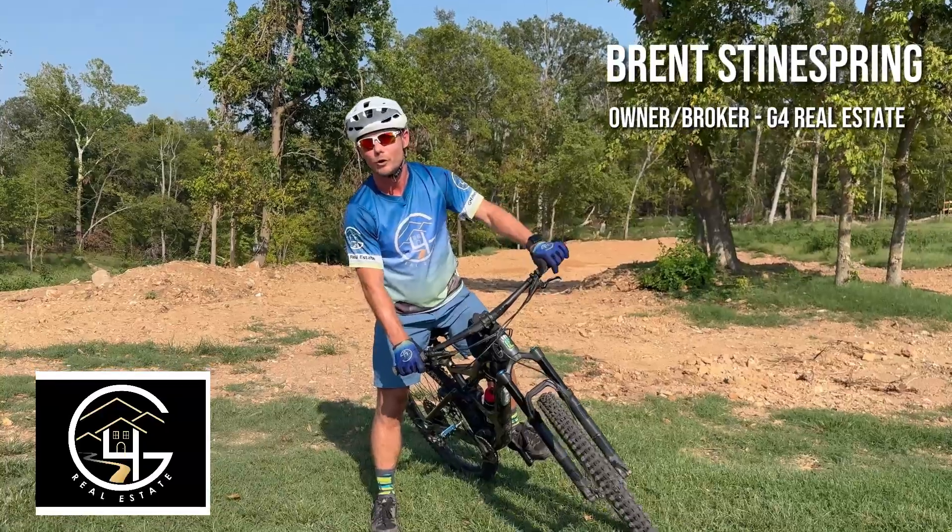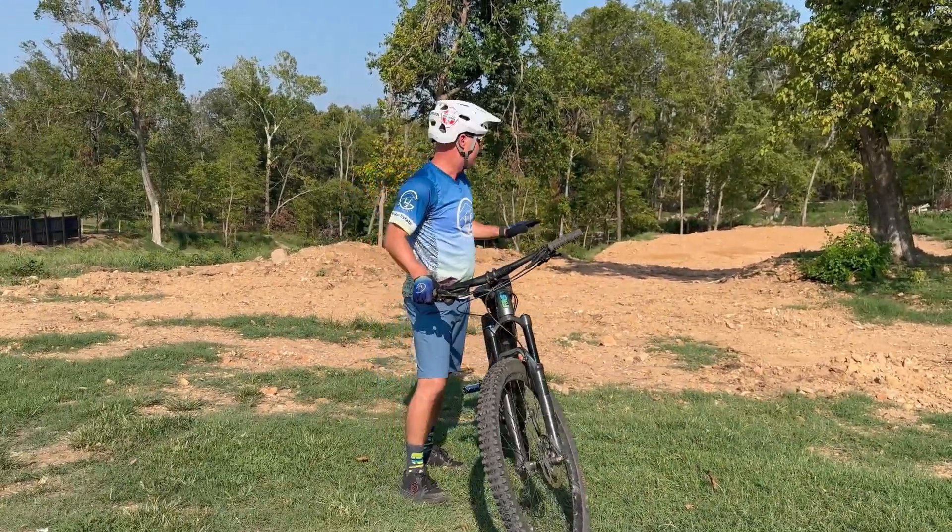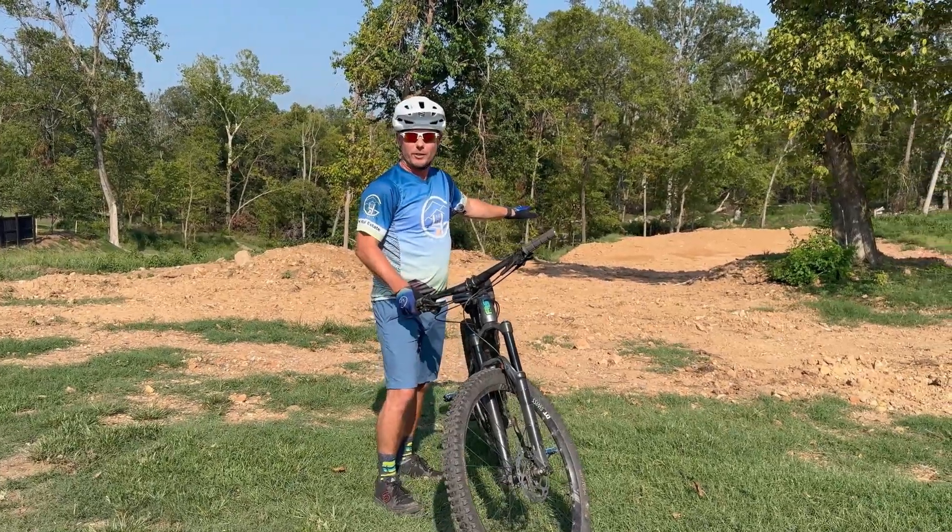Brent Stein with G4 Real Estate, broker and owner, here to introduce you to our newest listing on Fillmore Street. This lot, as you can see, has some good dirt prep already started on it.